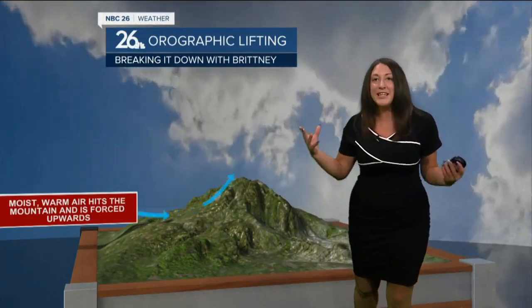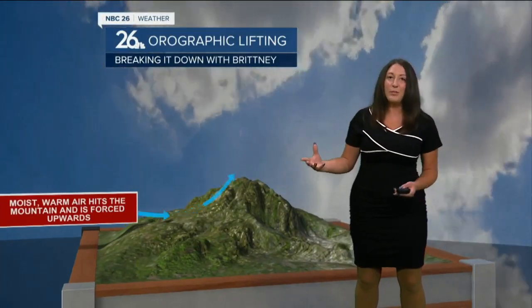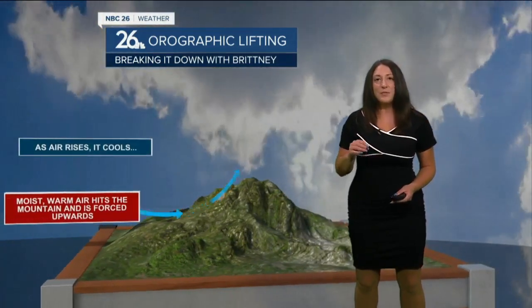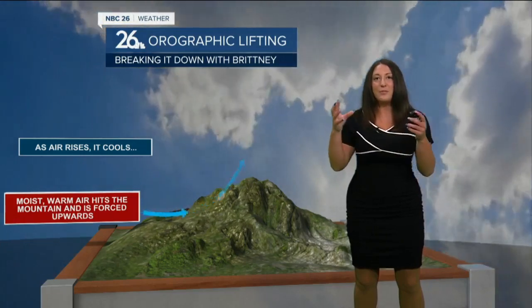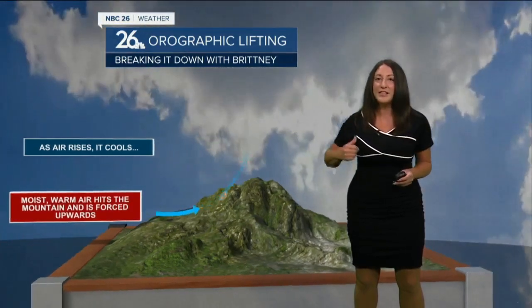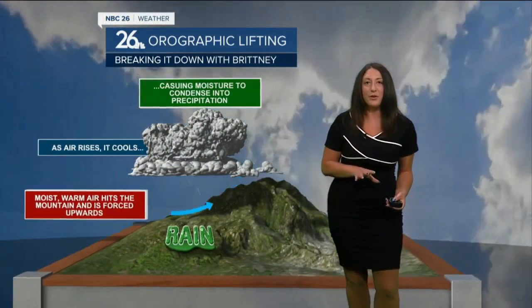Basically, it's when the wind hits a mountain — it has nowhere to go but upwards. As it goes upwards, it actually cools with height. That's because there's less pressure on that air parcel, so it allows it to expand as it goes into the atmosphere. And as it does so, it condenses and creates a cloud, which therefore rains down on you.